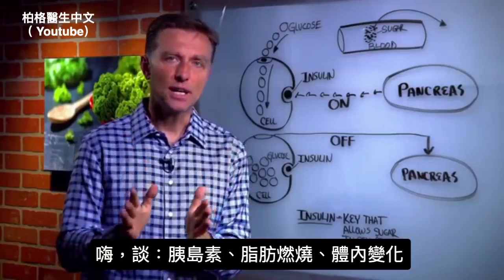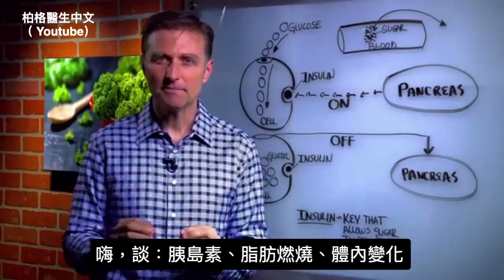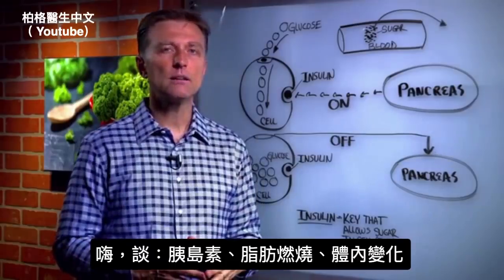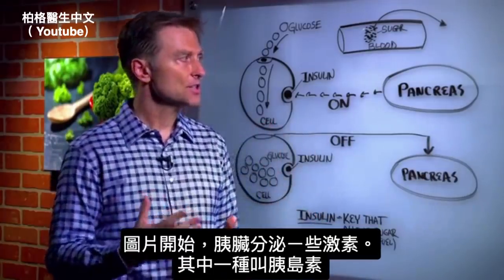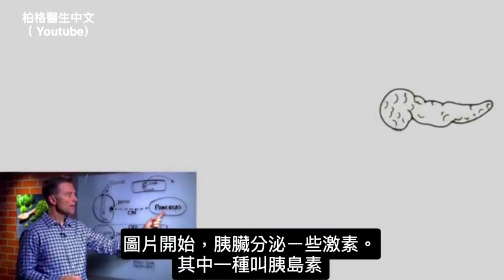Hi guys. I wanted to create a video to show you what happens inside your body in relationship to insulin, fat burning, the effects that it can create, and give you a real inside demonstration of what it looks like. So we're going to do some animation through here. Let's first start out with this one image right here, which we have the pancreas, and the pancreas makes certain hormones.